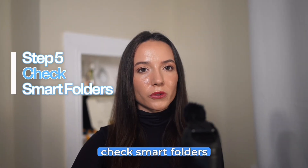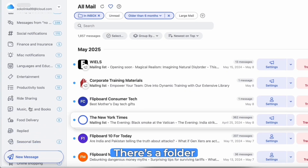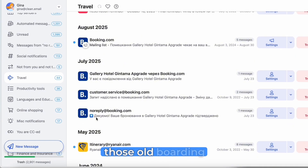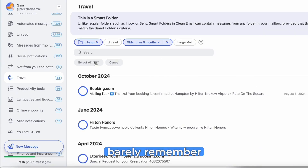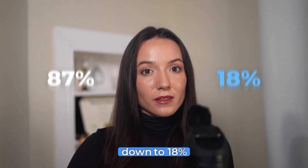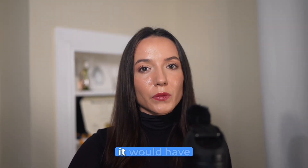Step five: check smart folders. Clean Email automatically sorts your mail into 33 categories. There's a folder called ride share receipts — you can select all and delete them. Let's check travel: I can get rid of all those old boarding passes and hotel confirmations from trips I barely remember. Select all and delete. Each folder is another chunk of storage you didn't even know you were wasting. Look at this — from 87% down to 18%. That entire process took about 15 minutes instead of the hours it would have taken manually.